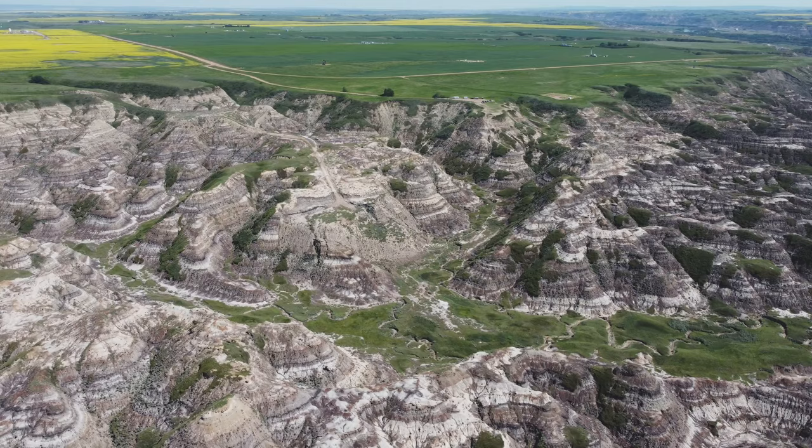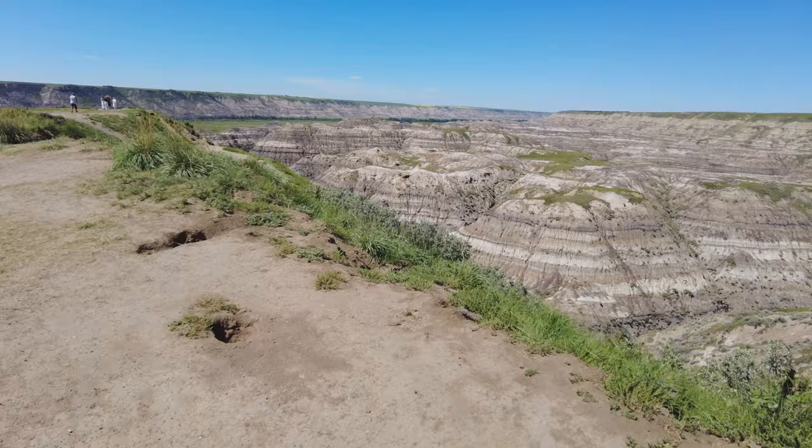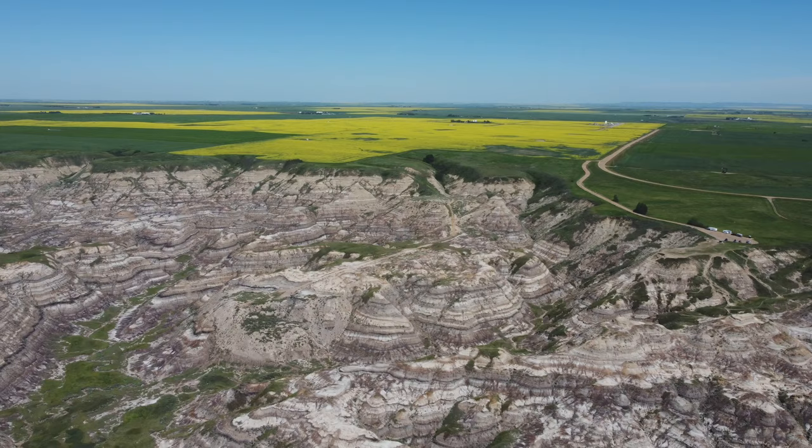The interesting thing about this canyon is that there aren't any proper trails. There's maybe one to the edge of the cliff, but looking down I can see paths worn from people walking into the Badlands. You can walk through the canyon, but there aren't any specific hiking trails, so you just have to be careful where you go.